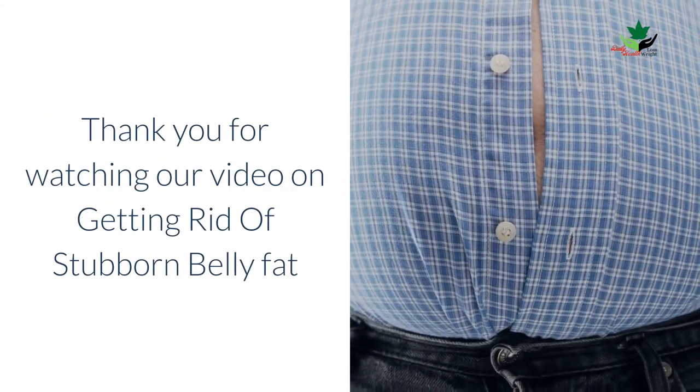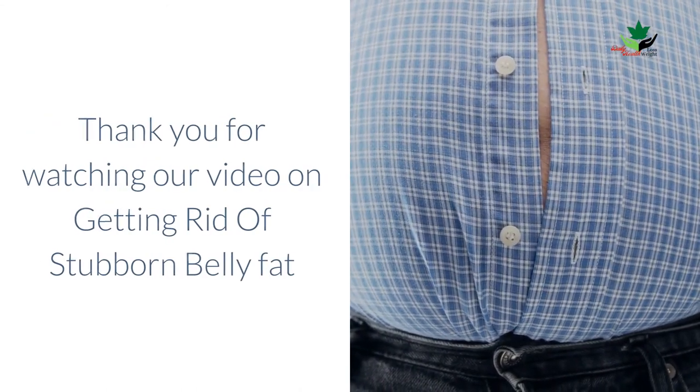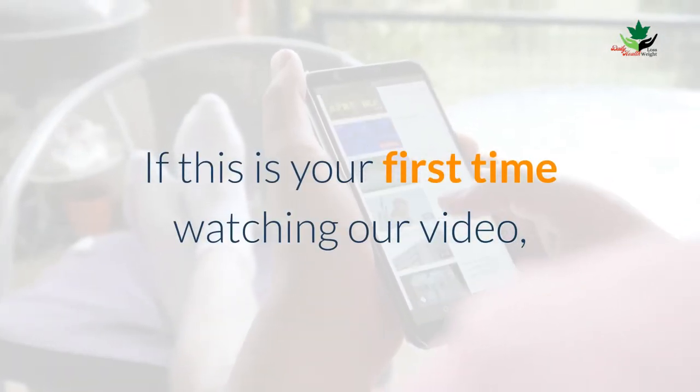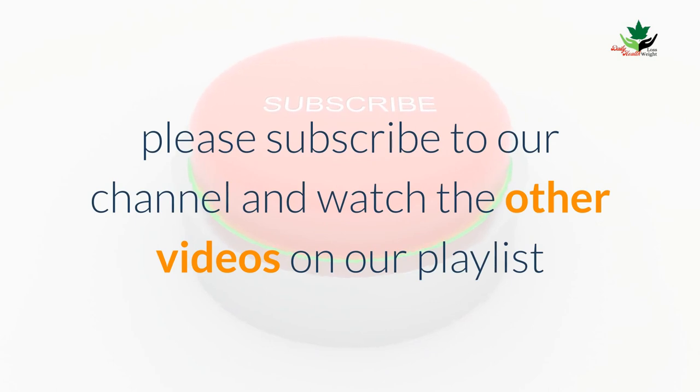Now you know what sort of foods should make up the bulk of your diet for a flat stomach. Thank you for watching our video on getting rid of stubborn belly fat. I hope you learned a lot. If this is your first time watching our video, please subscribe to our channel and watch the other videos on our playlist.